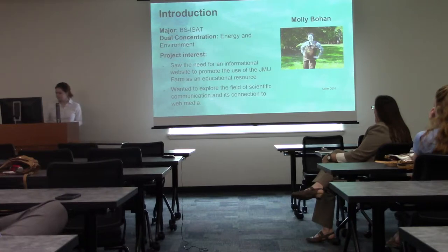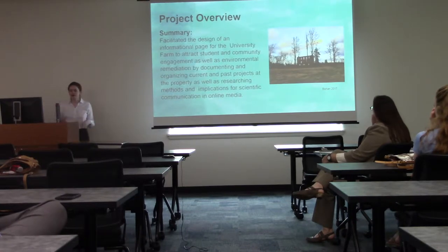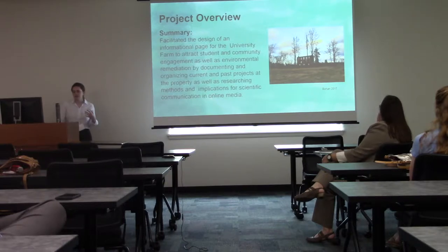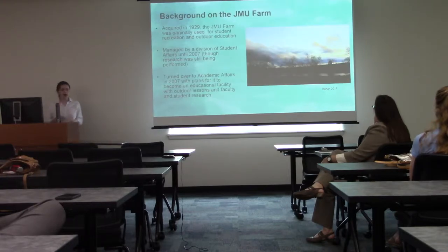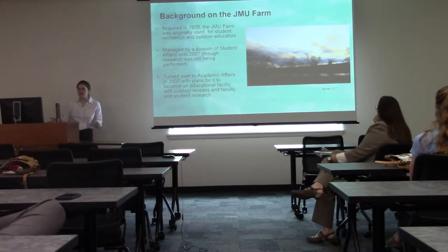This project facilitated the design of an informational page for the university farm which would attract student and community engagement as well as environmental remediation, by documenting and organizing current and past projects at the property, as well as researching methods and implications for scientific communication in online media.